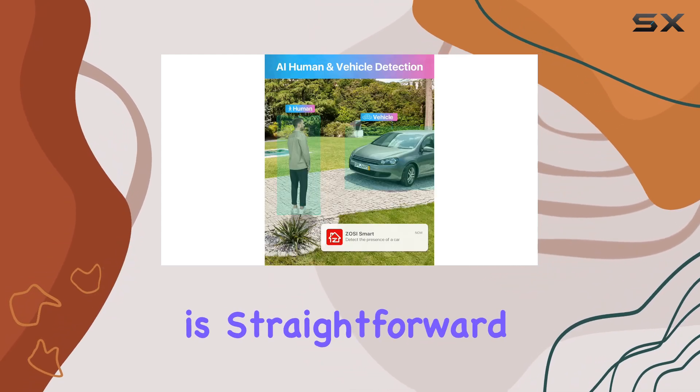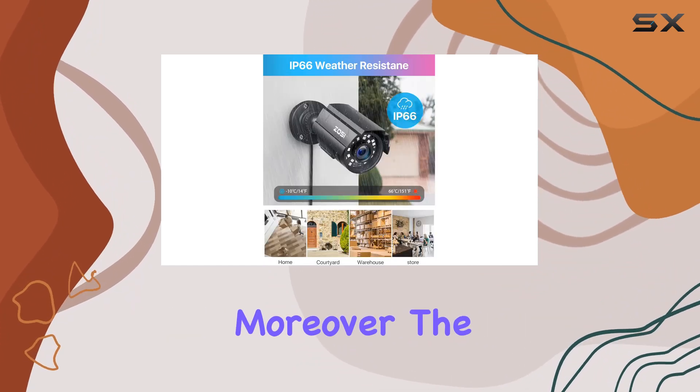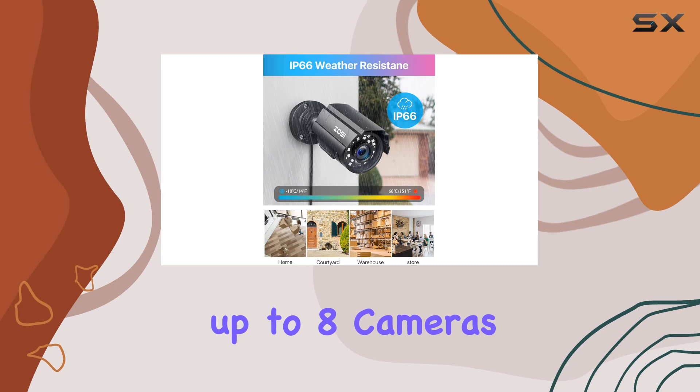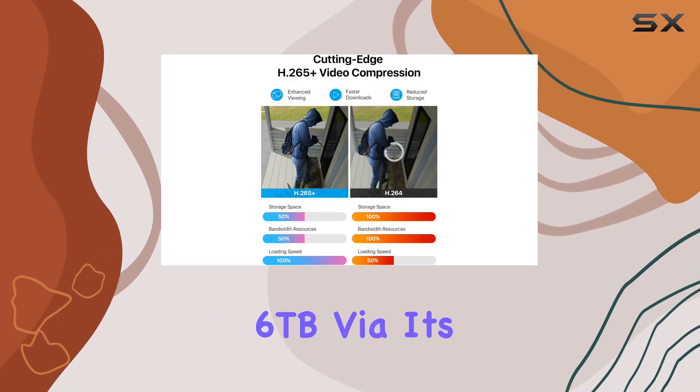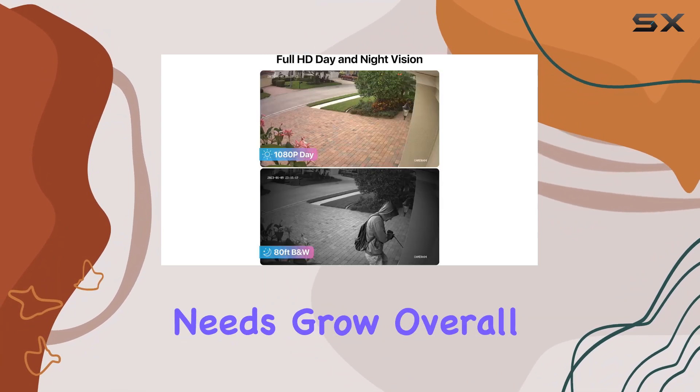Installation is straightforward, thanks to the included mounting hardware and detailed instructions. Moreover, the DVR supports up to eight cameras and can expand storage up to six terabytes via its SATA port, offering flexibility as your surveillance needs grow.